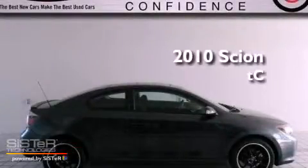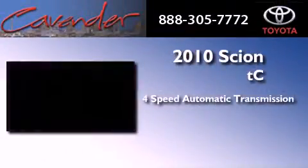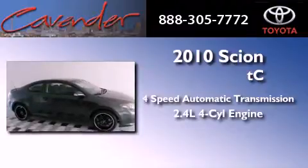This is a certified pre-owned 2010 Scion TC. This coupe has a four-speed automatic transmission and an inline four-cylinder engine.